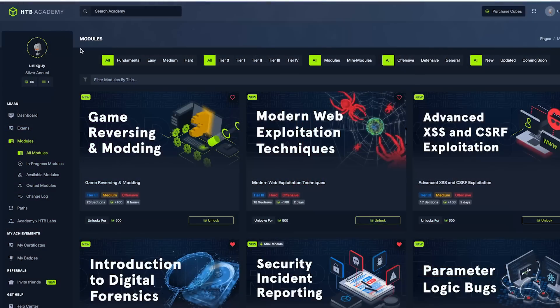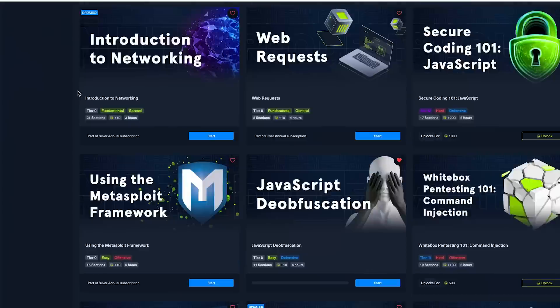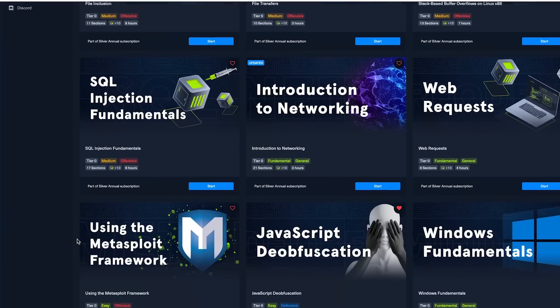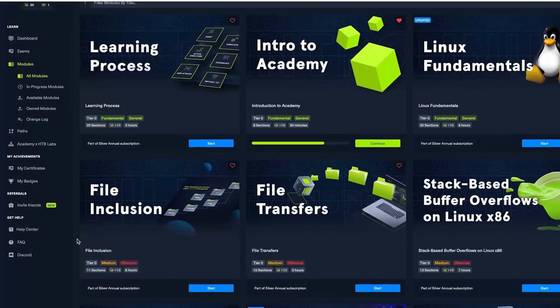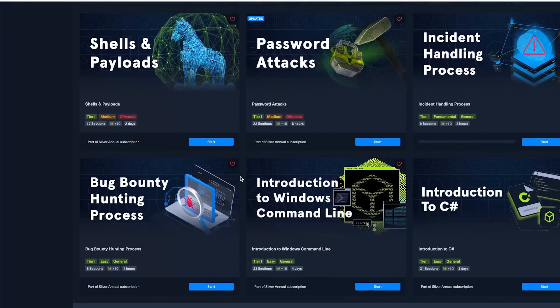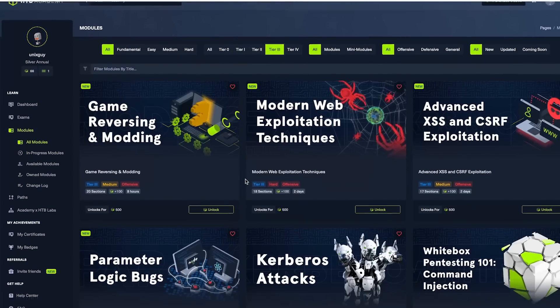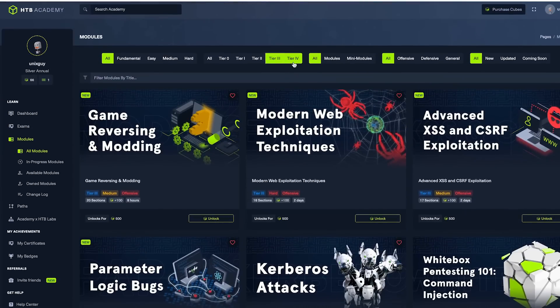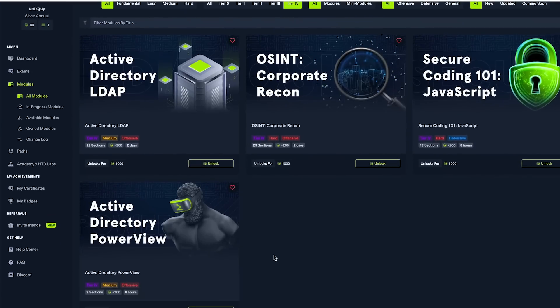Before we get into the training — if you get the silver annual subscription, you get access to a lot more courses than just what you need to finish the certification. Hack the Box classifies their courses into a tiering system: Tier 0, Tier 1, Tier 2, and Tier 4, where difficulty increases as you go up. With the silver annual subscription you get access to everything in Tier 0, Tier 1, and Tier 2, which includes courses on ethical hacking, social engineering, and more.